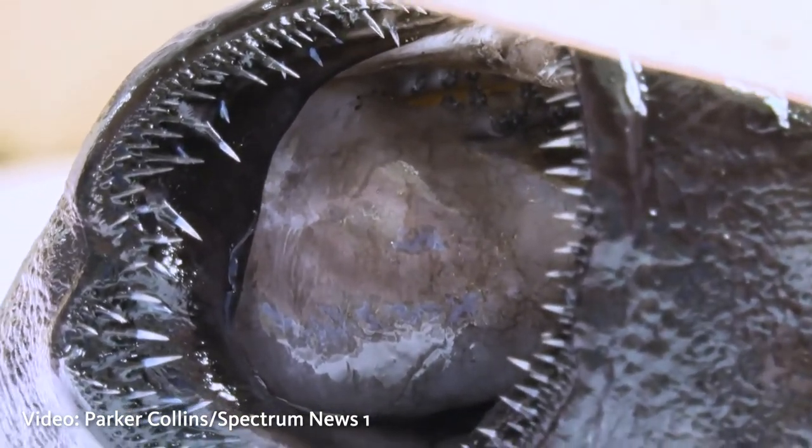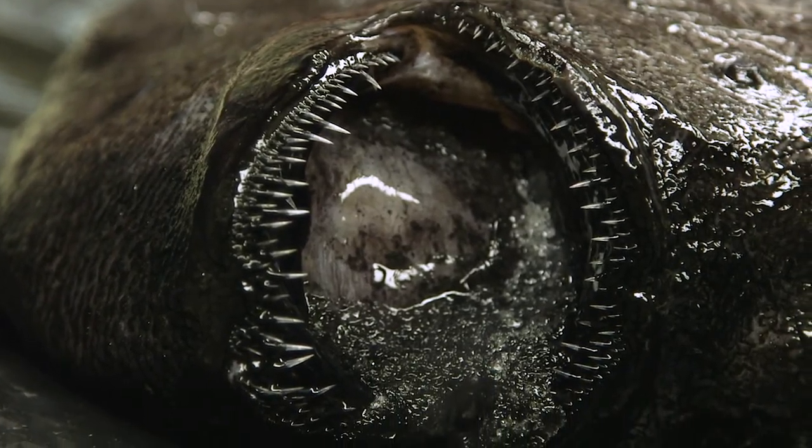The teeth are sharp and very thin. They also have some teeth that point backwards to help hold food in once they get it — so very scary looking. But you don't have to worry about this one swimming at the beach.